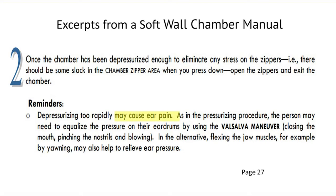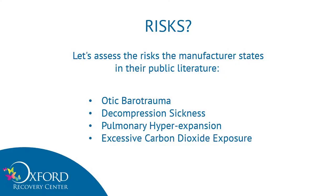When depressurizing too rapidly — which would be the case if the quick disconnect came off — it can cause ear pain. So we can have lung issues and ear issues. What risks does their manual list? The manufacturer states the following risks: otic barotrauma, decompression sickness, pulmonary hyperexpansion, and excessive carbon dioxide exposure. That's an interesting list of four.